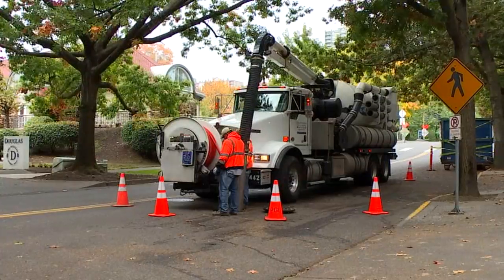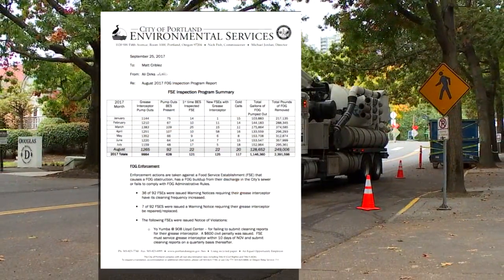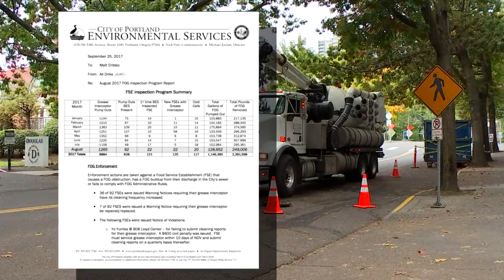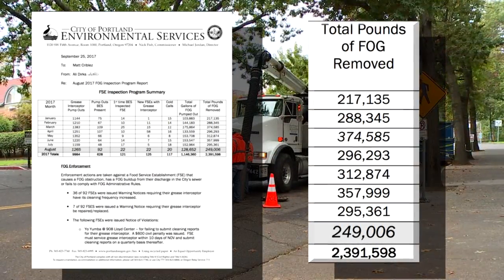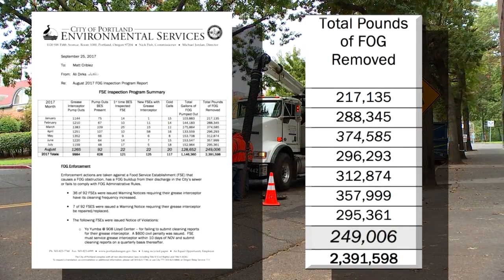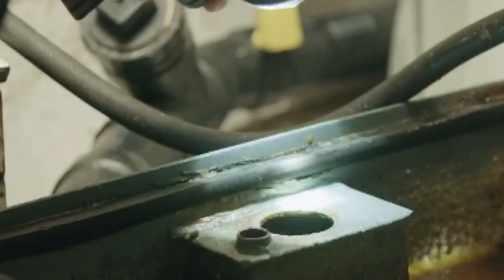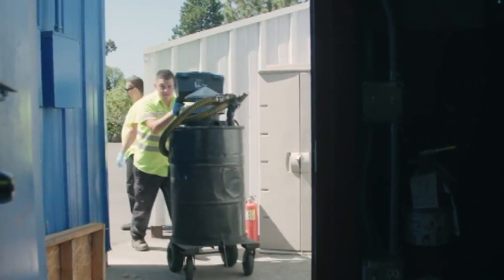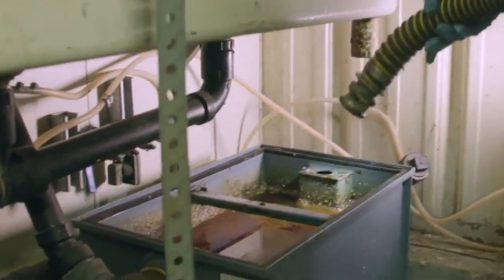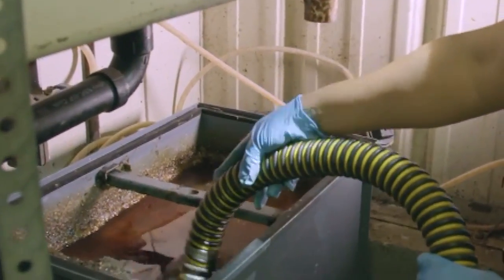The city's most recent FOG report reveals that from January to August of this year, crews removed nearly 2.4 million pounds of fats, oils, or grease from city lines — based on its maintenance inspection program with restaurants alone. Currently there are about 3,500 restaurants in Portland and about 2,200 of them have some type of grease interceptor. Inspection staff go out with pumpers who provide that cleaning service.